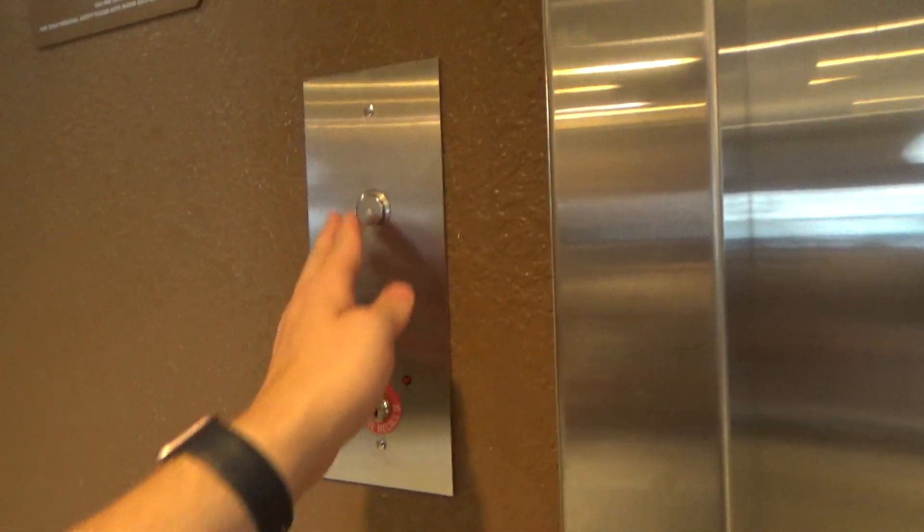Alrighty guys, this is the elevator here at the Microtel Inn & Suites here in Williston, North Dakota.